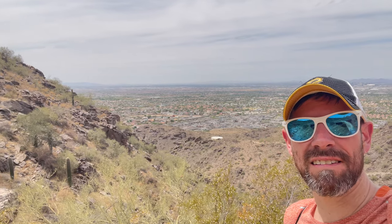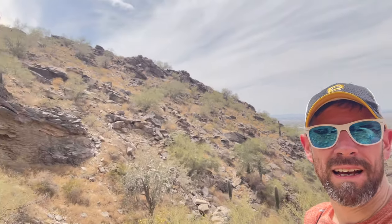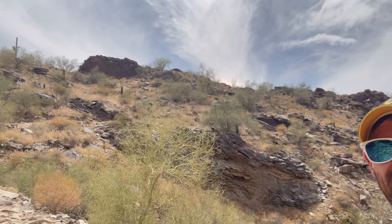About halfway up South Mountain in the South Mountain Park Preserve of Phoenix, Arizona — you can see it in the valley there, Phoenix downtown — I was trying to get up there, but I just wasn't able to make it. Man, it's hot out here. Probably 90 something degrees, sunny.